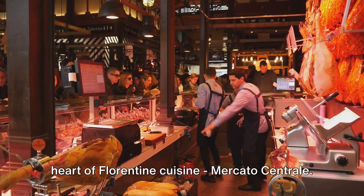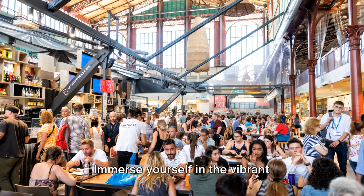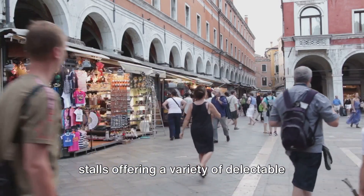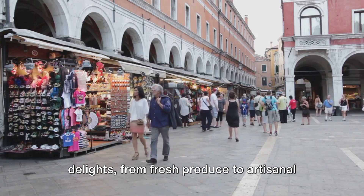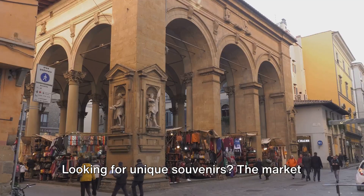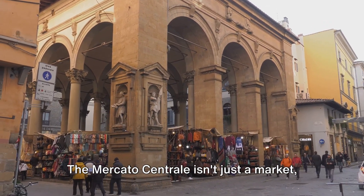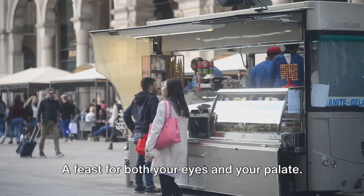Number 9 on our list takes us to the heart of Florentine cuisine: Mercato Centrale. Immerse yourself in the vibrant atmosphere of this bustling market. Here you'll find a kaleidoscope of food stalls offering a variety of delectable delights, from fresh produce to artisanal cheeses and cured meats. Looking for unique souvenirs? The market also boasts an array of stalls selling locally-made crafts and goods. The Mercato Centrale isn't just a market — it's a sensory journey, a feast for both your eyes and your palate.